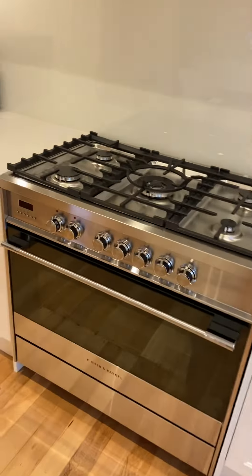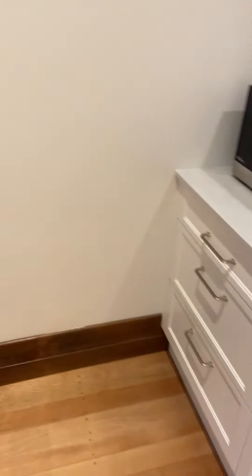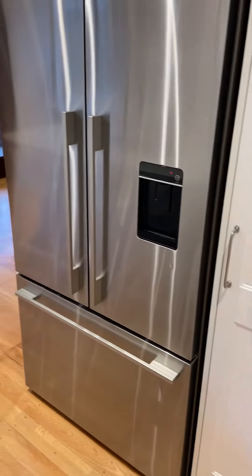Toaster, big cooker, microwave, fridge freezer.